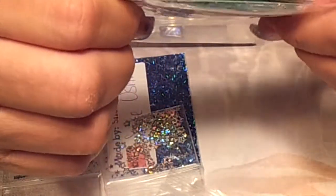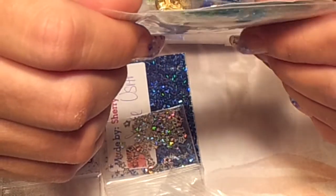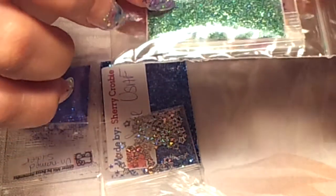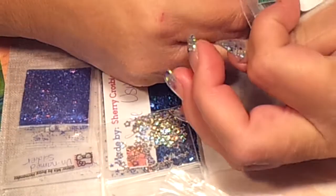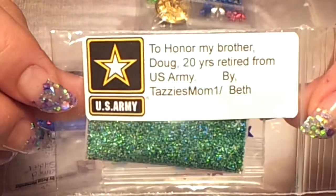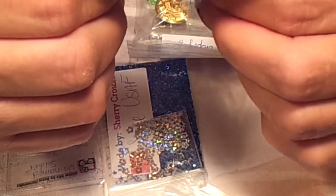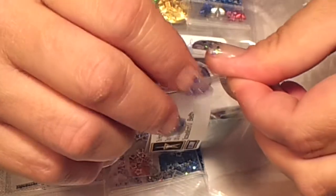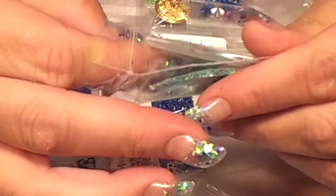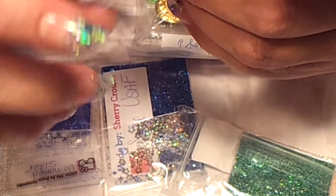The next one is from Tazzy's Mom 1, Beth. This is in honor of her brother Doug — 20 years retired from the United States Army. How cute is that teal base? I see some blue and some green. It's really nice. If you don't know her, please check her out and subscribe. I am loving this nail art. Looks like some water decal stamps.